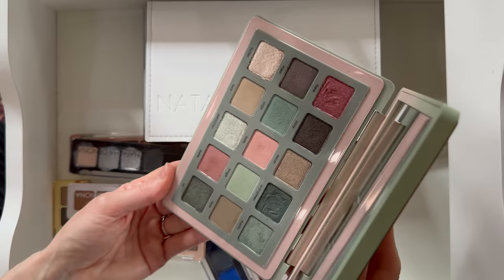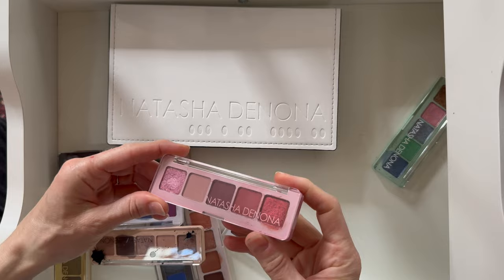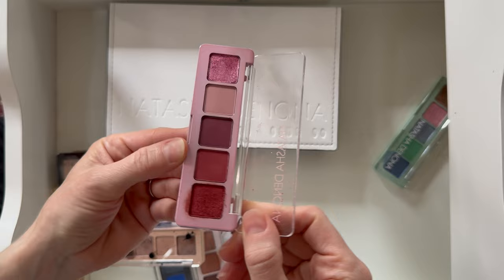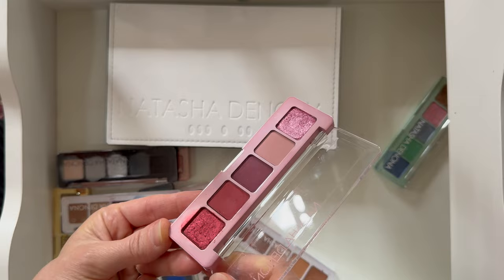Now let's do the minis. The Crush mini palette — I've already shown my favorite mini. This one is a little bit on the red side, which I don't always love, but it's cute.